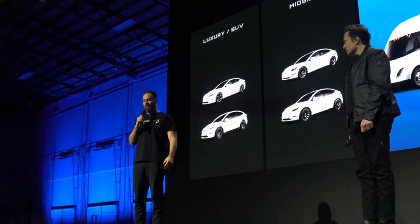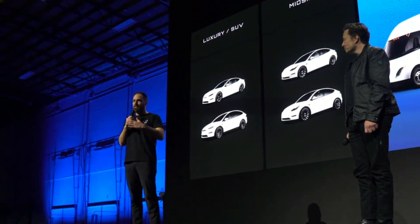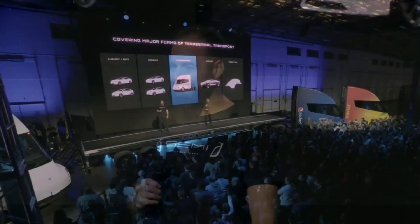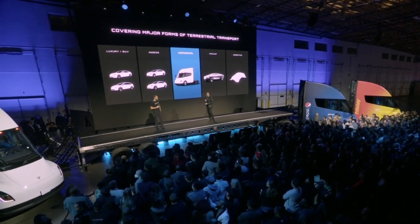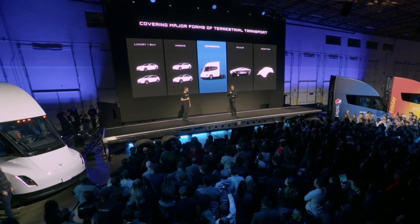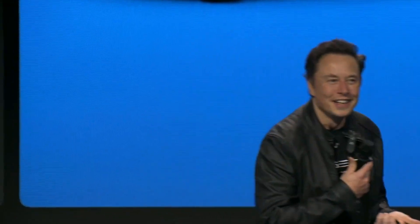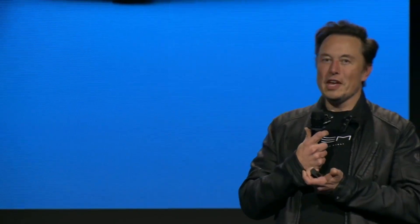Tesla asserts that the Semi's cost is justified when compared to traditional diesel trucks. Operational costs for diesel trucks are 20% higher than those for the Tesla Semi — $1.26 per mile for the Tesla Semi compared to $1.51 per mile for an average diesel truck. This calculation is based on a 100-mile route with an average speed of 60 miles per hour, an 80,000-pound payload, a gallon of diesel at $2.50, and an electricity price of 7 cents per kilowatt-hour.